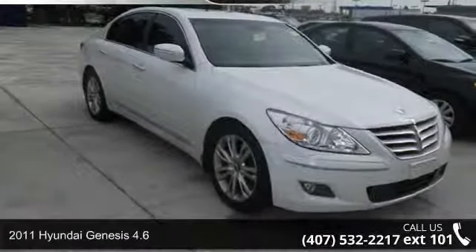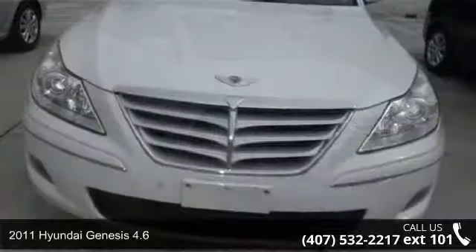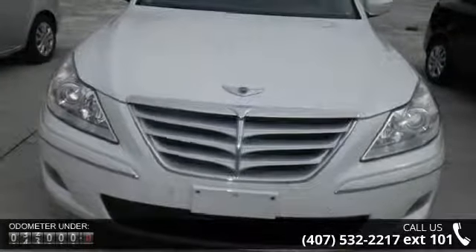Imagine yourself in this 2011 Hyundai Genesis 4.6. If you are looking for a first-rate auto, this one could be yours today.